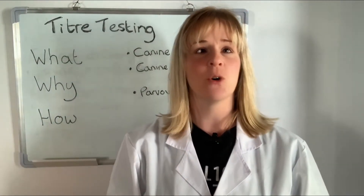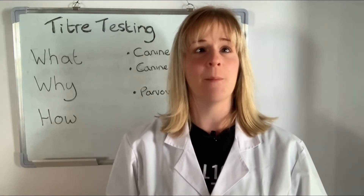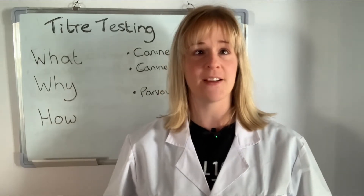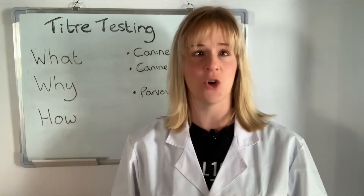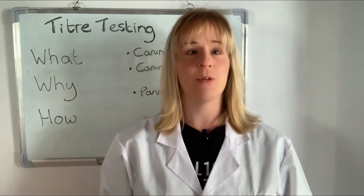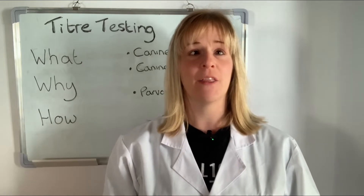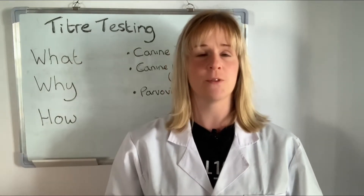Antibody testing for dogs has recently become more popular due to more pet owners becoming aware of the potential side effects caused by over-vaccinating their dog. Vaccinations play an important role in protecting our dogs as they can and do help prevent serious disease. Titer tests provide us with an insight into our dog's immune health and can be used as a tool for deciding how often to vaccinate them, ensuring that we're not over-vaccinating or even under-vaccinating our four-legged friends.